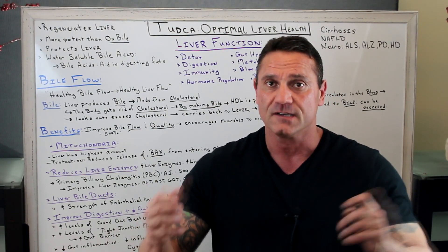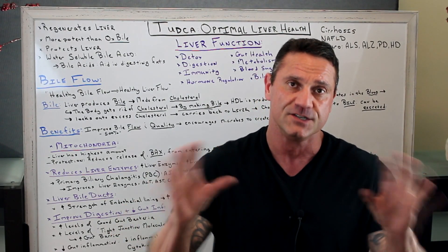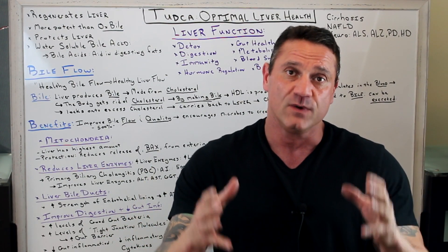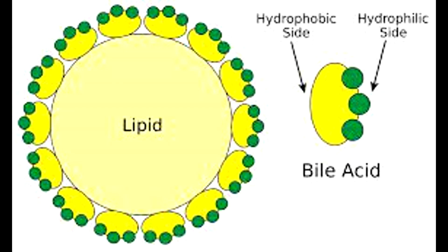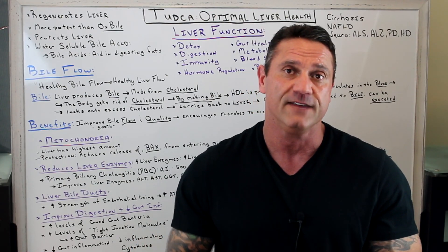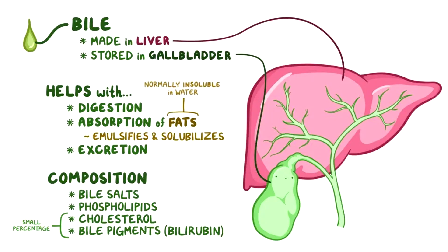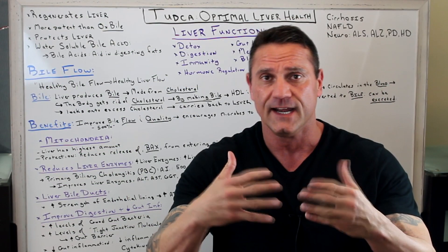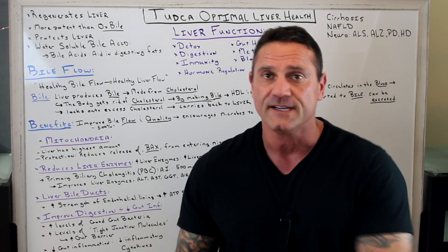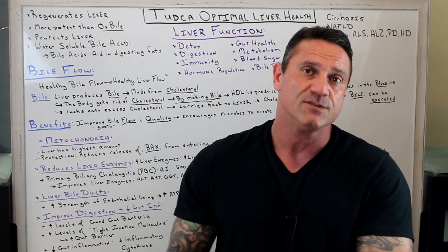Bile salts and ox bile are pretty much the exact same thing. In the previous video, I let you know that bile has both water-soluble and fat-soluble ends, which help clean up the grease — kind of like on a frying pan — which will help break down fatty acids to absorb the fat-soluble vitamins A, D, E, and K. It also helps clean out the colon and keep the colon at a balanced pH, because when it comes to microbes, we have good bacteria and bad bacteria. When it gets unbalanced, this is where problems occur.